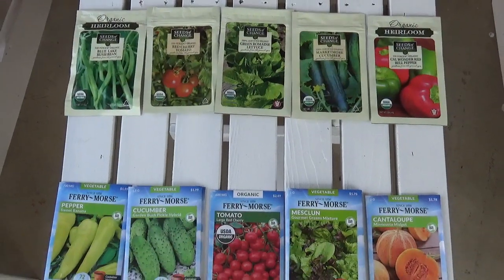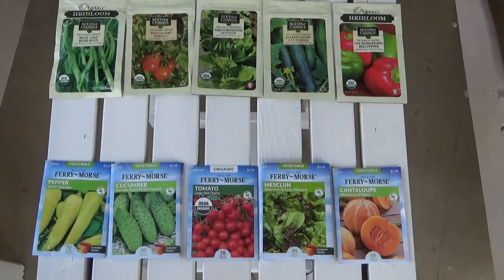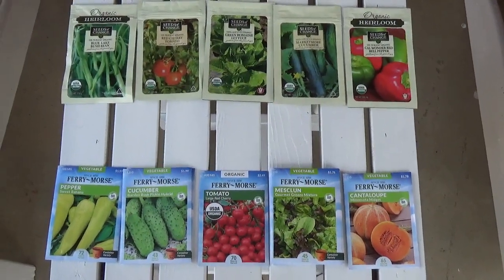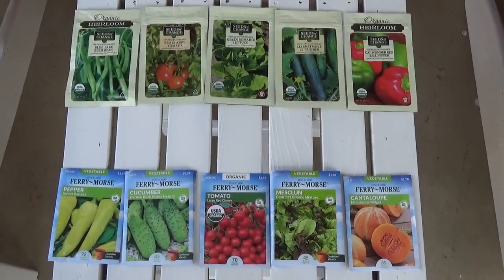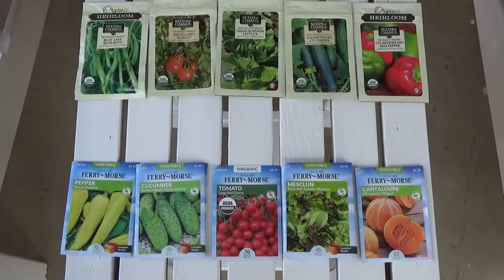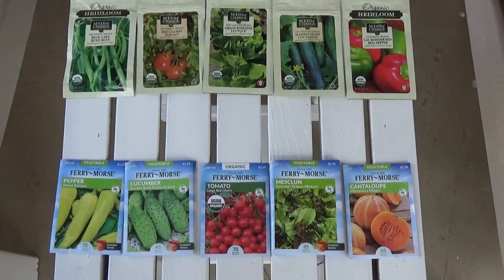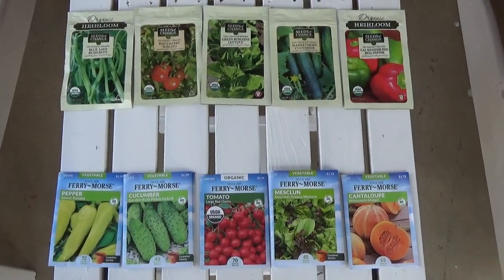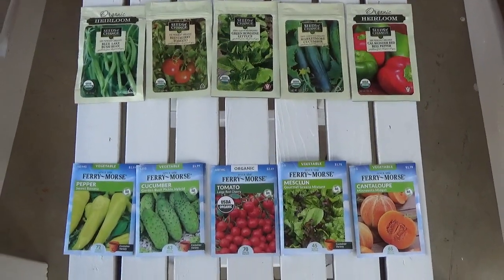Hello everyone, today is March the 19th, 2020. I want to encourage you to start some type of gardening for yourself. It can be something that is just grown in pots that you can move and be portable with, or you can get your own plot and do a more extensive garden.